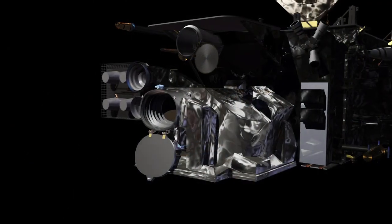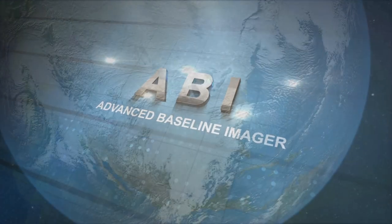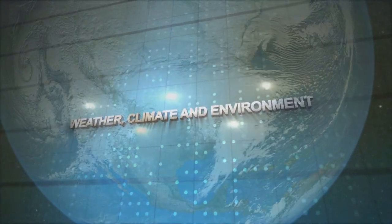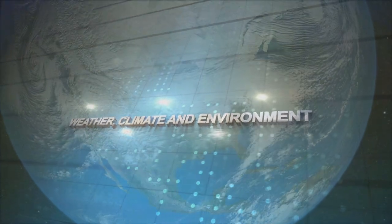The primary sensor on the GOES-R series is the Advanced Baseline Imager, or the ABI. This instrument will image Earth's weather, climate and environment, and will improve every product from the current GOES imager.